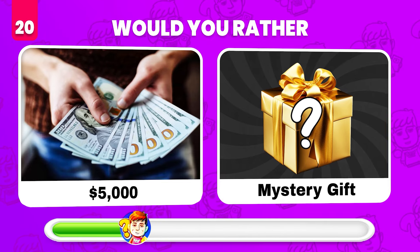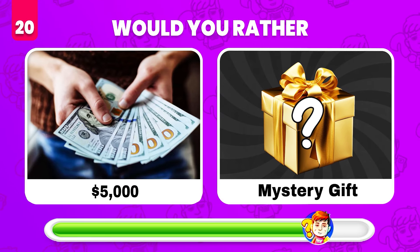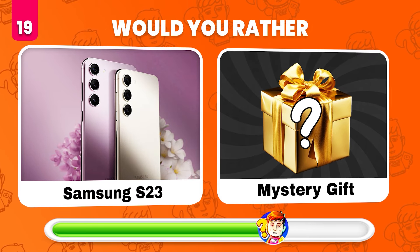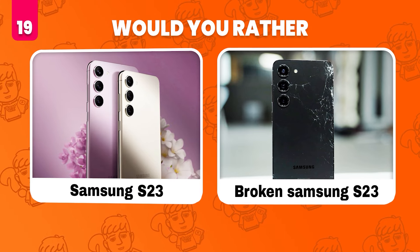Would you rather have $5,000 or get the mystery gift? $100,000! Would you rather have a Samsung S23 or whatever's in the mystery gift? Ooh — it's a broken Samsung S23!